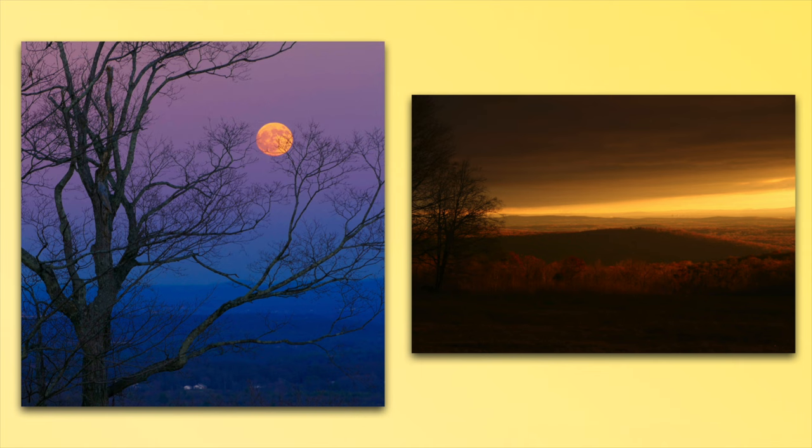You also have the opportunity to get some great vistas. The one on the right — I believe it's a sunrise — has wonderful lighting captured there.